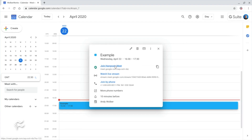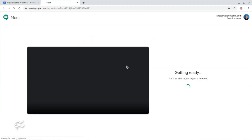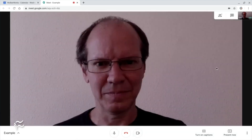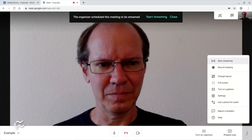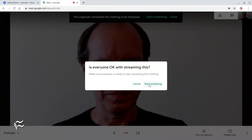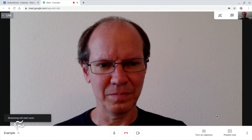Finally, Google Meet lets you live stream within the privacy of your organization. When you configure a Meet session to include a live stream, only people who have an account within your G Suite organization can view it. You may, of course, invite people outside the organization to participate in your meeting.